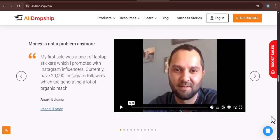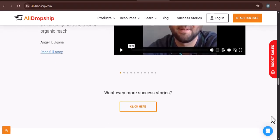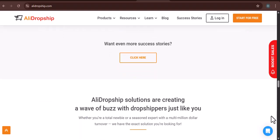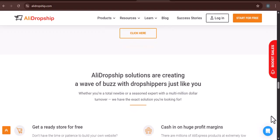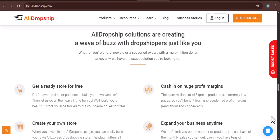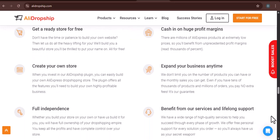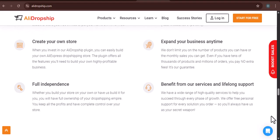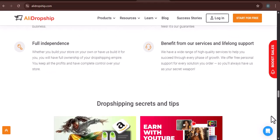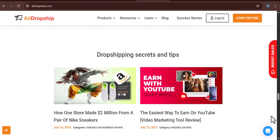Let's start with the AliDropship plugin. This is typically a one-time purchase, meaning you bought the license outright. In this case, there isn't a subscription in the traditional sense that renews monthly or annually. You own the plugin. What you might be thinking of canceling or stopping are related services like hosting or specific add-ons that do have recurring fees. If you purchased the standalone AliDropship plugin for WordPress, remember, you paid a one-time fee for it. You effectively own it. Therefore, there's no cancellation in the sense of stopping a recurring payment for the plugin itself.